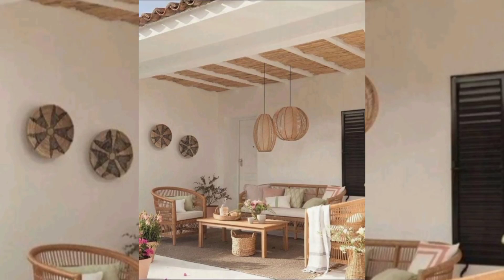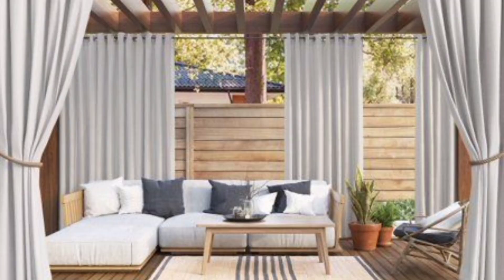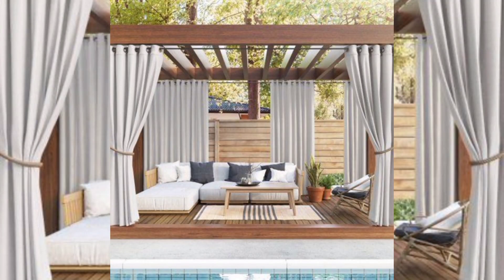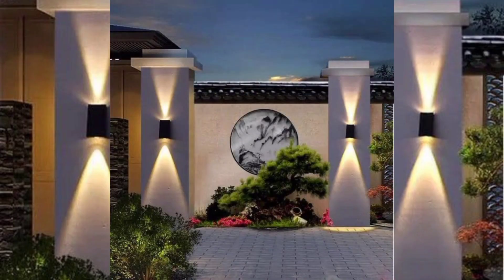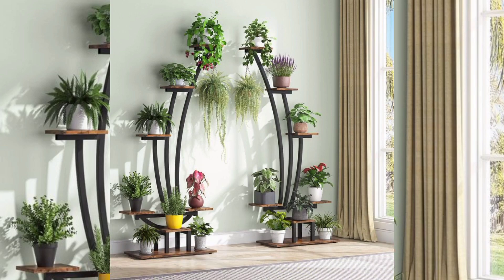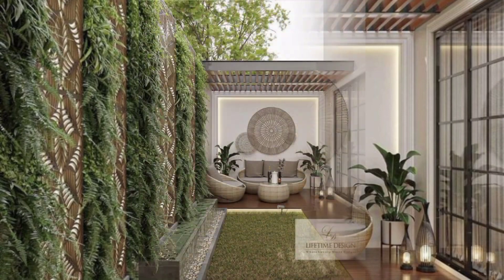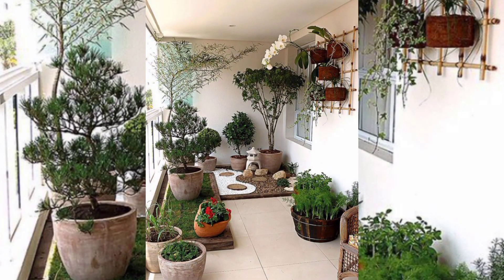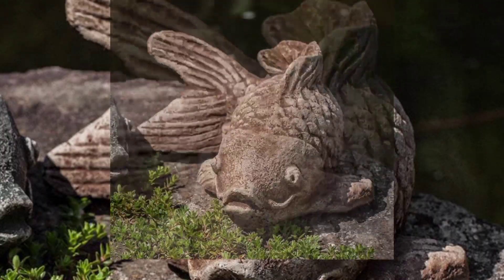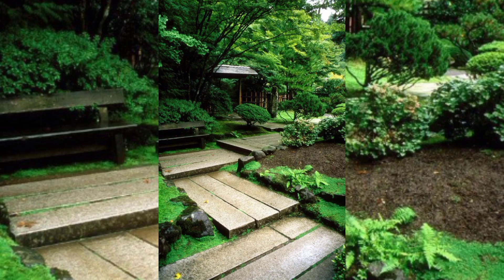Hey guys, welcome to my YouTube channel, The Garden Givers. Don't forget to subscribe and like my video. I hope you're all doing well. Today my topic is modern landscaping for your front yard. Creating a modern landscaping design for your front yard can give your home a fresh and contemporary look.